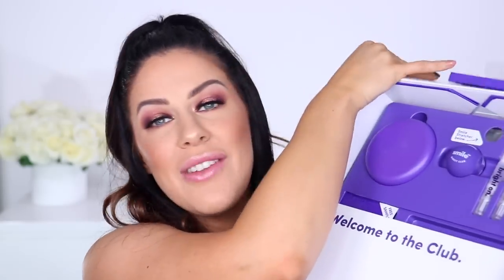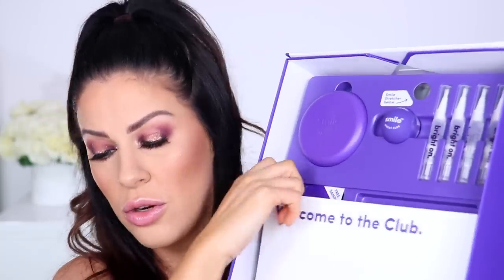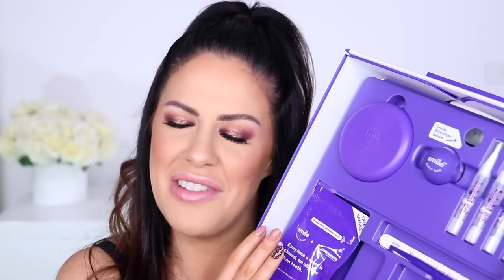They come in this cute purple box and inside you have literally everything that you need to straighten your teeth, which is so cool. For me, I wear my clear aligners overnight — that's why it's part of my nighttime skincare routine. I'll generally pop them in, do my skincare, then go to bed and sleep with them in. They don't interfere with anything. This has been the easiest process and I'm so happy I found these guys.